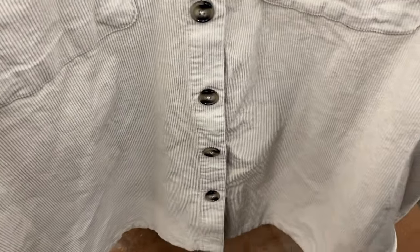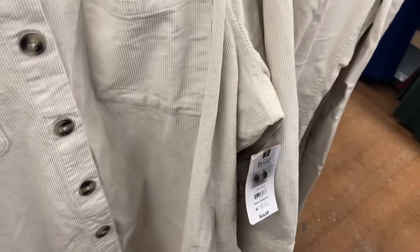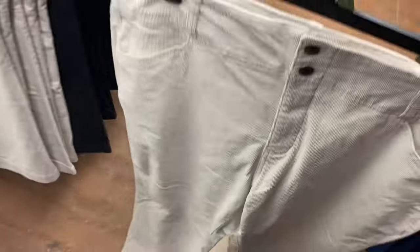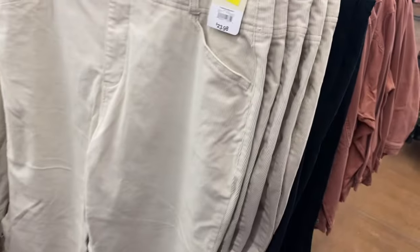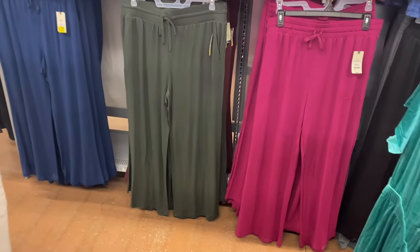The matching corduroy set is on clearance. I think this one was online but last time I checked it was sold out. These are going for $17. You can also get it in black. They also have a faux leather jacket there too.